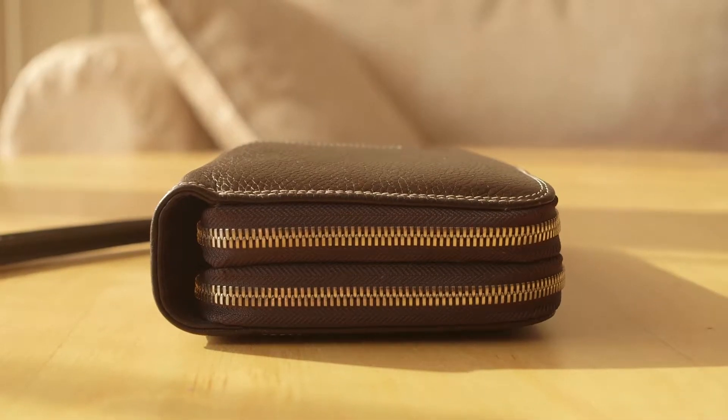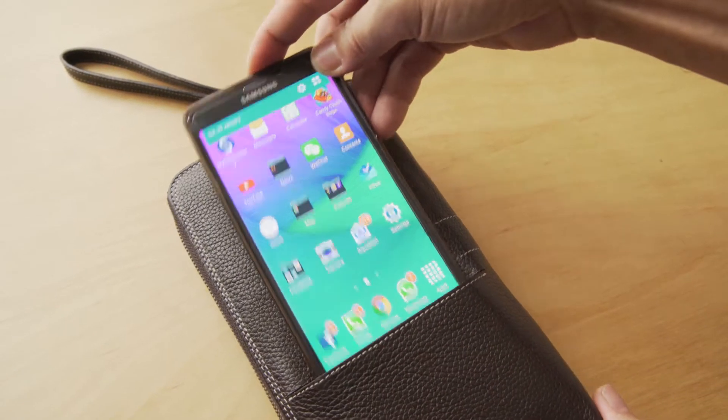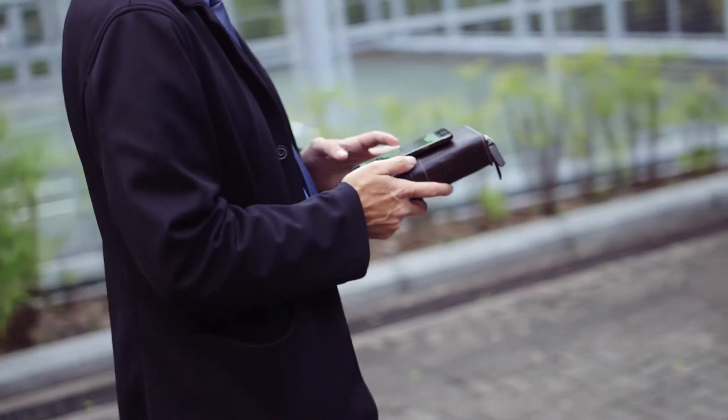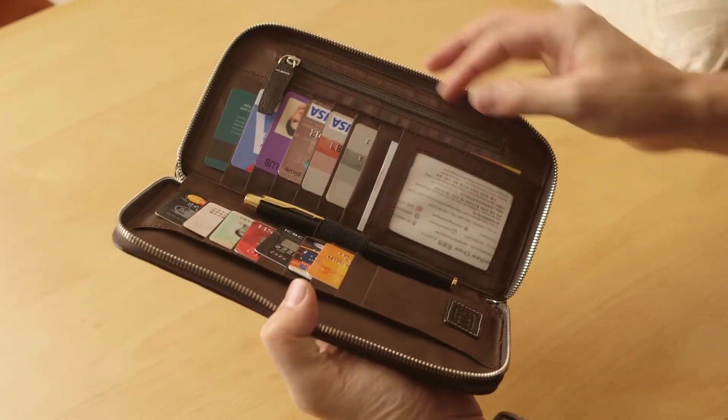This double-zip wallet not only organizes all your travel documents — boarding pass, cards, pen and money — but also allows you and your travel buddies to keep fully charged while you are on the road. Being a travel wallet with all your important documents, you will definitely not leave home without it.